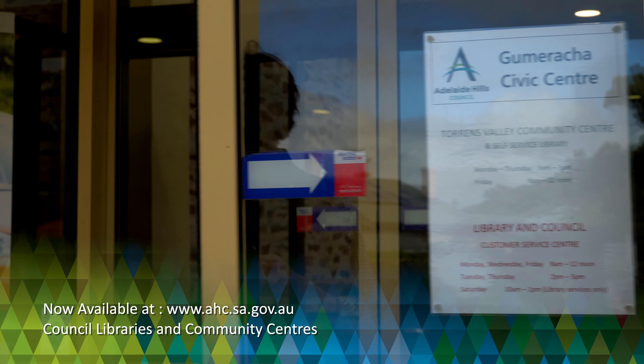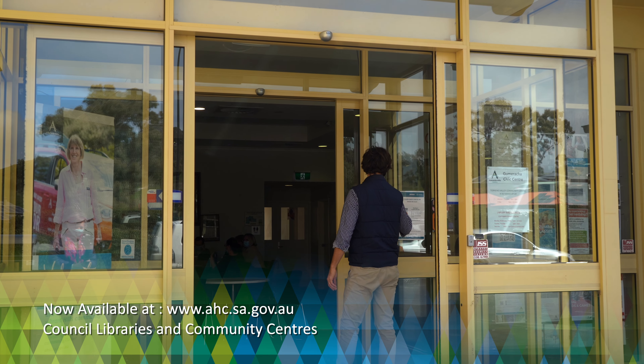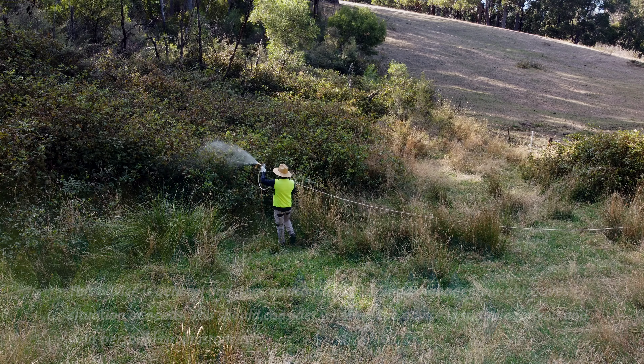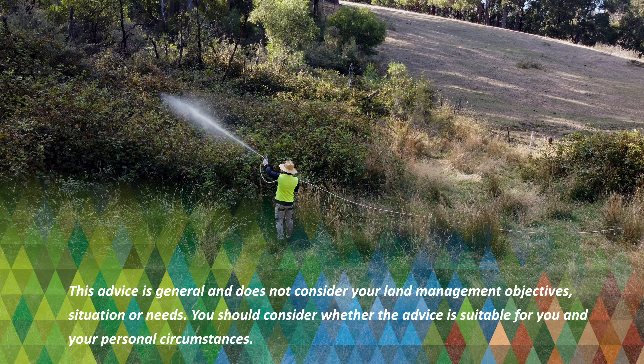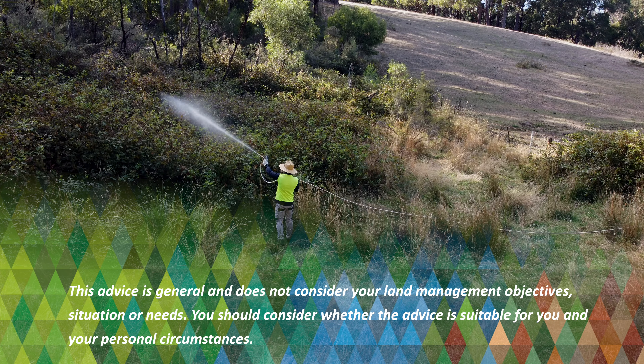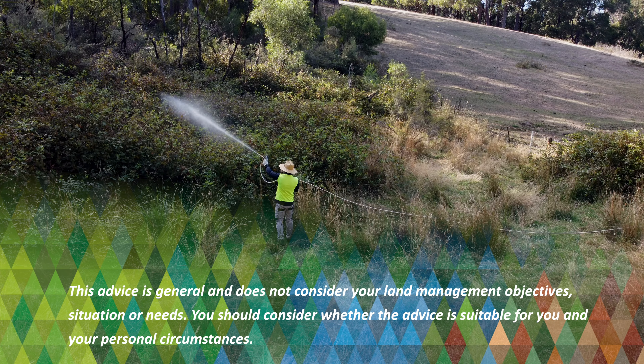You can find out more information in this leaflet prepared by the Adelaide Hills Council with input from Council's Rural Land Management Advisory Group. They're available online and in the Adelaide Hills Council Libraries and Community Centres across our district.